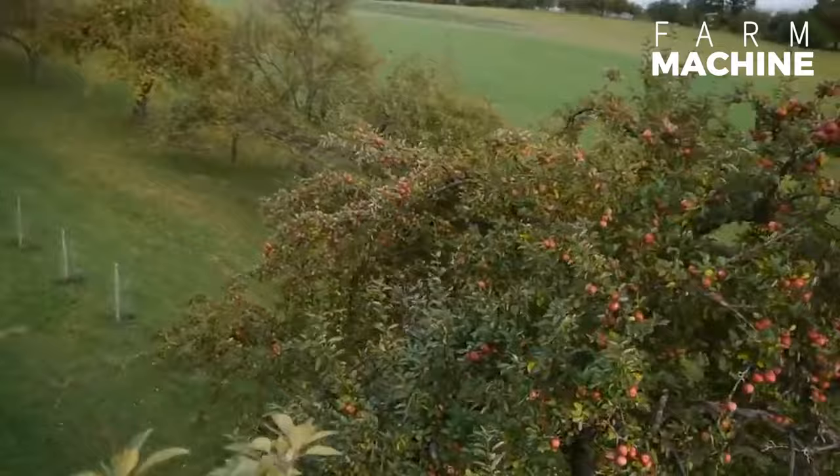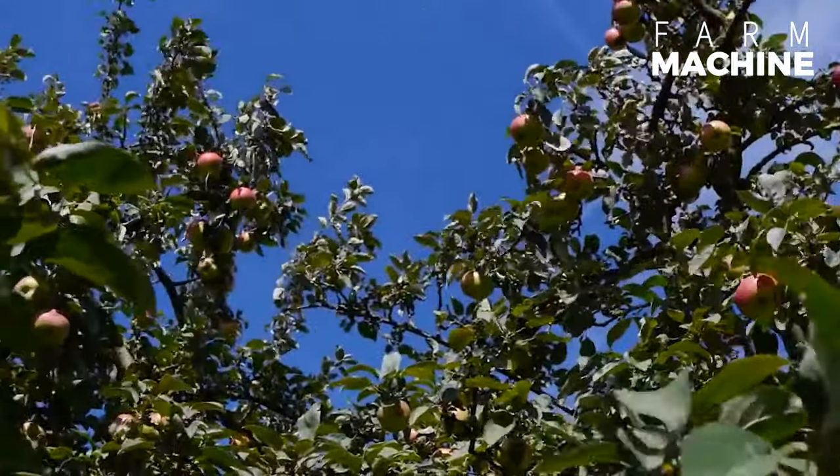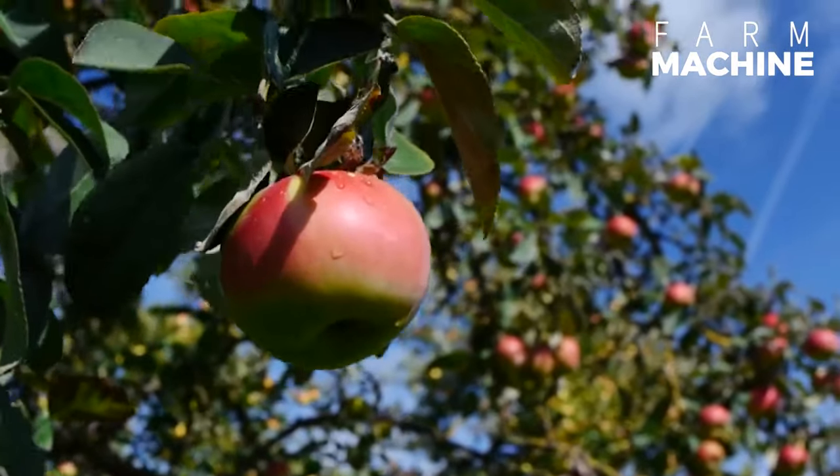We are in the largest apple orchard in Germany. Every year, billions of tons of apples are harvested to produce 600 million liters of finished apple juice.